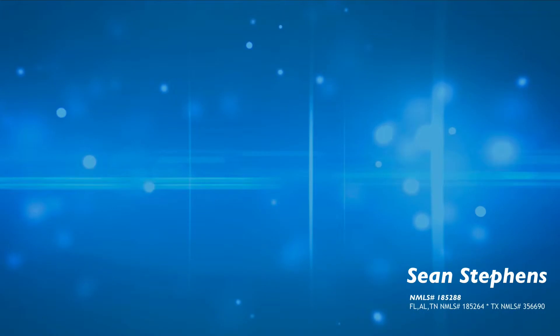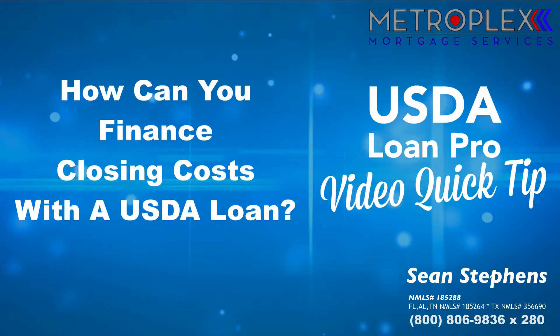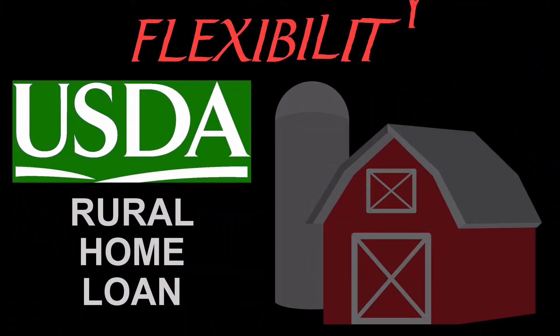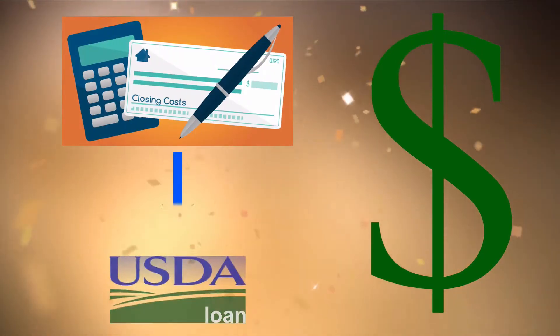Welcome back everyone! Sean Stephens here again with Metroplex Mortgage Services and another USDA Loan Pro video quick tip. So how can you finance closing costs with a USDA loan? USDA rural home loans are sought after by home buyers for their flexibility, and one well-known feature is the ability to finance out-of-pocket closing costs. However, additional guidelines do apply, and today's video tip will cover what you need to know to see how you can finance closing costs into a USDA loan.